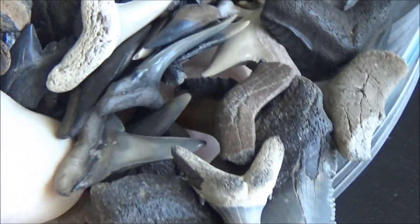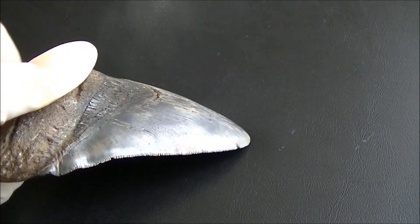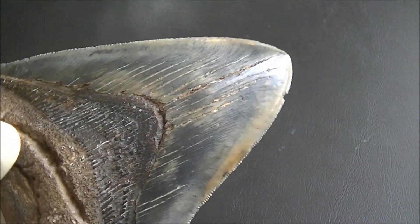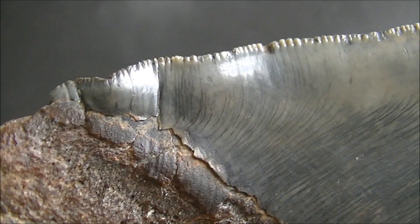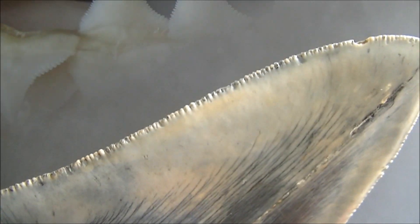Shark teeth are fascinating fossils. Holding a piece of a formidable predator is appealing, and shark teeth are weapons made to perfection during millions of years of evolution. In this video, we will review the most common types of shark teeth, have a close-up look at the specimens from our collection, and discuss the details of their structure.